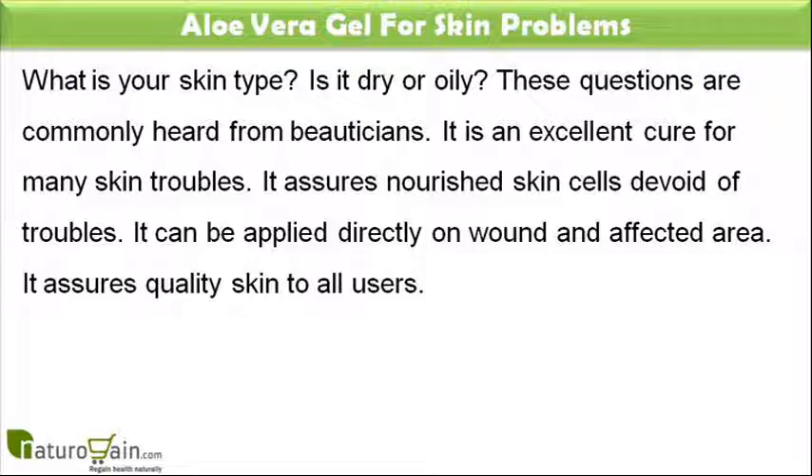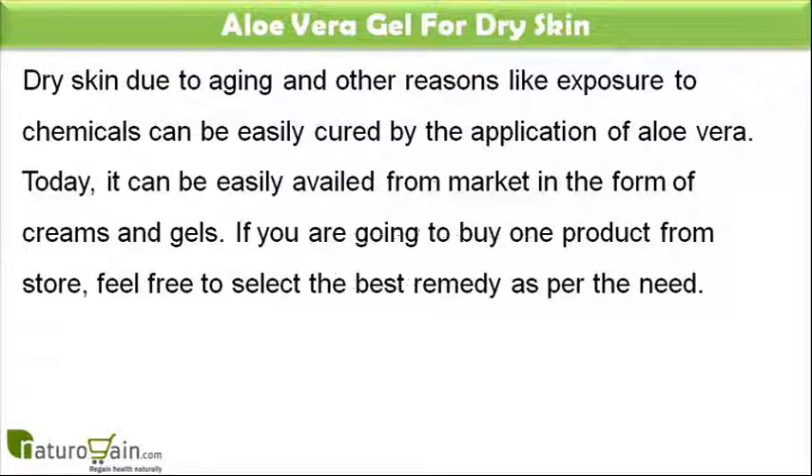What is your skin type? Is it dry or oily? These questions are commonly heard from beauticians. Aloe vera gel is an excellent cure for many skin troubles. It assures nourished skin cells devoid of troubles. It can be applied directly on wounds and affected areas, and it assures quality skin to all users. Dry skin due to aging and other reasons like exposure to chemicals can be easily cured by the application of aloe vera.